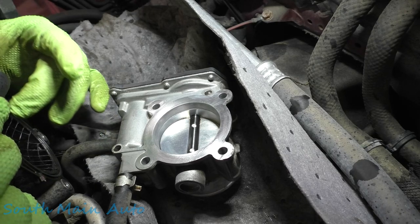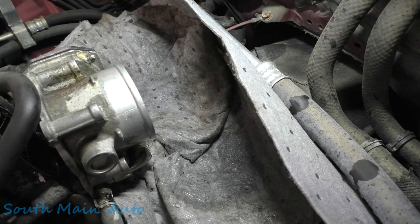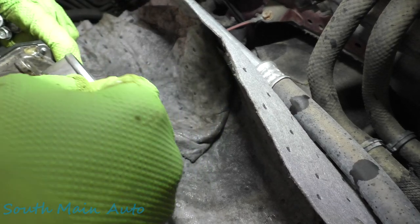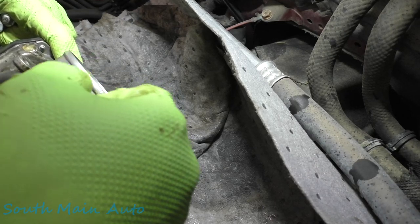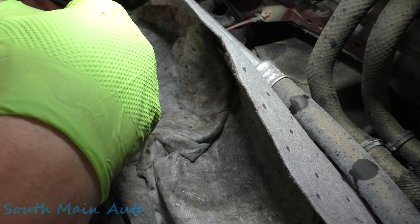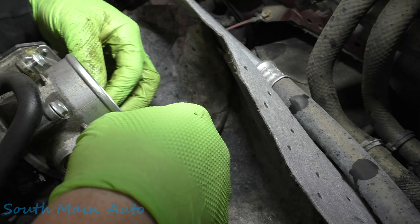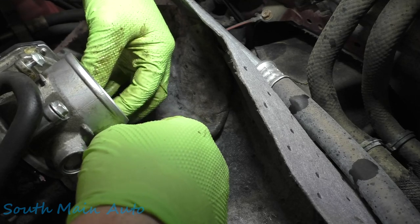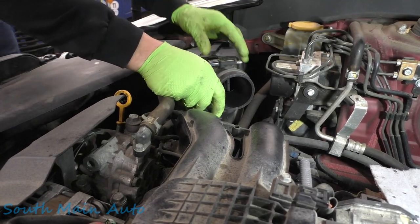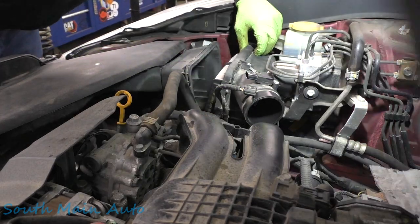We'll find our bolts. We're going to check the mass airflow sensor and clean that off. We'll unplug that fella, just have a look in the air box - make sure there's no rogue mice or anything in there. You never know.